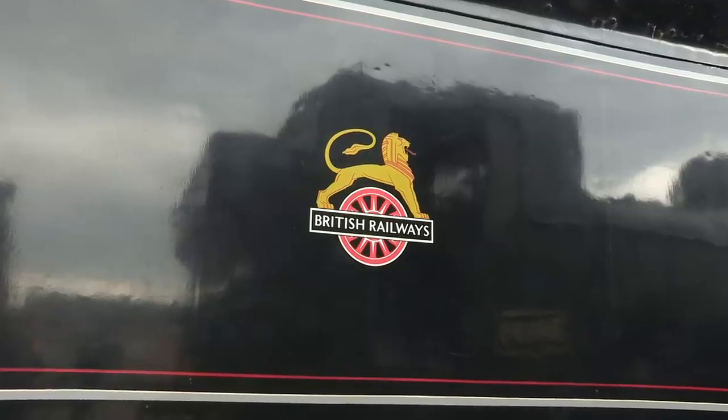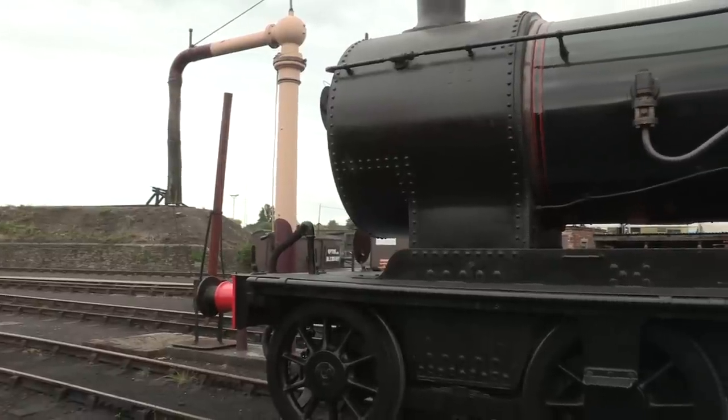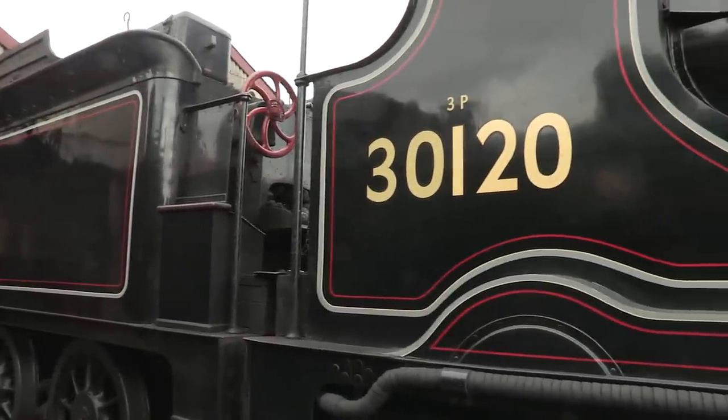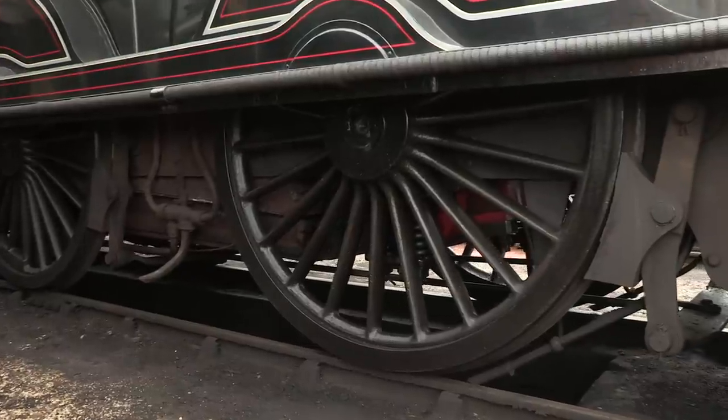By 1959, there were still 20 T9s on BR's books, but two years later, they had all been withdrawn. This one, number 120, became national collection property in preservation, and ever since, she's been a rail enthusiast's icon.